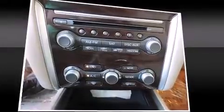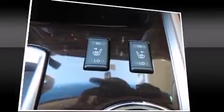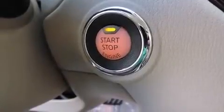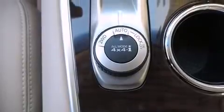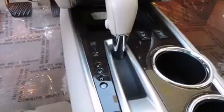Nissan ensures the safety and security of its passengers with equipment such as head curtain airbags, front side impact airbags, traction control, brake assist, a security system, and four-wheel disc brakes with ABS. With electronic stability control supplementing mechanical systems, you'll maintain precise command of the roadway.